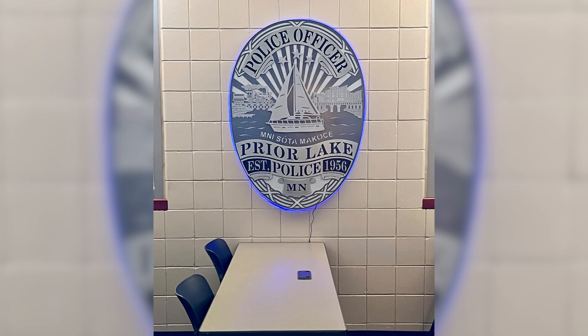We're now to the point where our UPS driver can't even show up in the morning because his truck's too full. He's got to come back in the afternoon with an empty truck to take all of the packages that we have to be shipped.